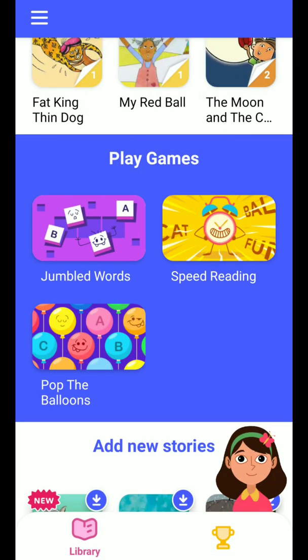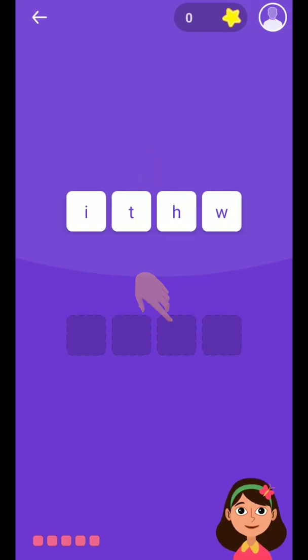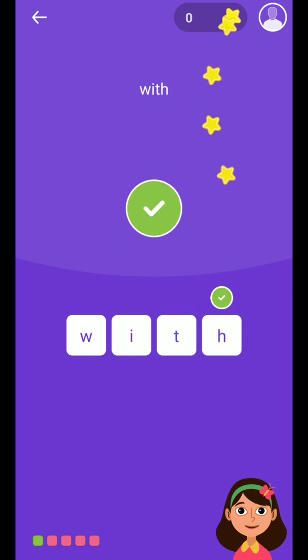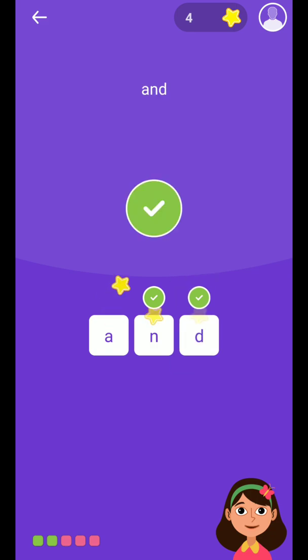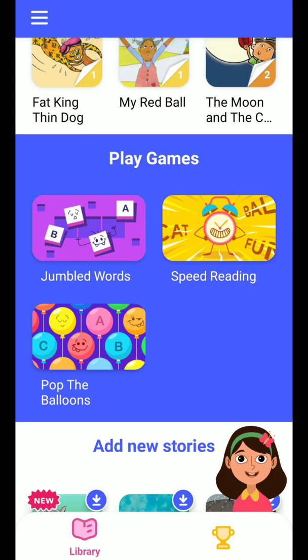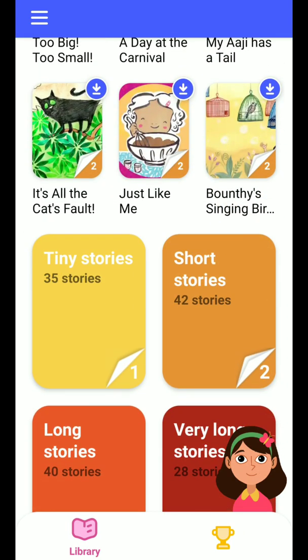There are also small games. For example, a jumbled-up spelling game where you drag blocks to spell words like 'WITH' and 'AND' correctly. This is more interesting for the kids. So if you ask me what are the positives about this app...